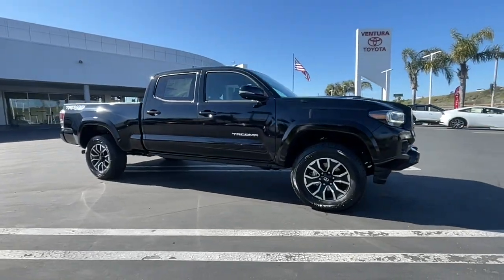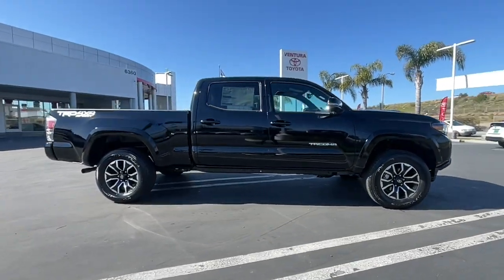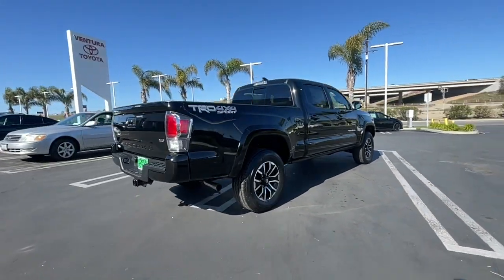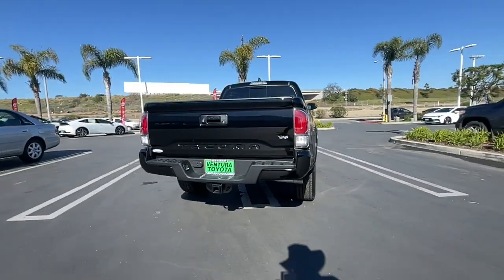Take a moment to check out the 2023 Toyota Tacoma. You'll be comfortable, connected, and focused on the road or trail ahead in this capable Tacoma.